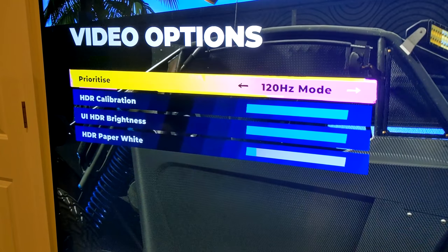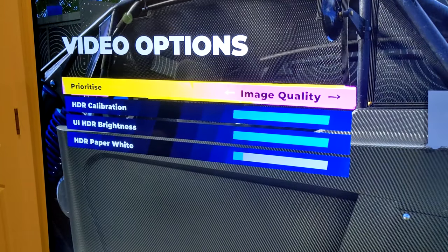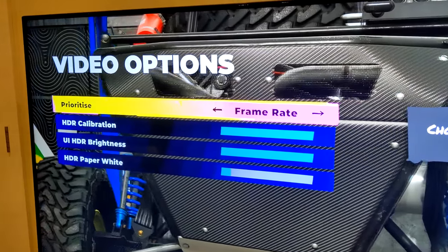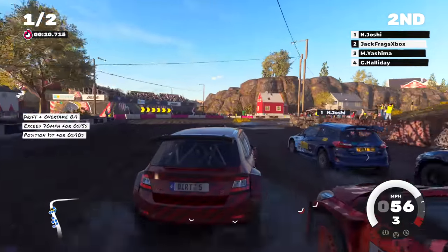So for us PC gamers, we've had high frequency monitors for years, so it's not really that much of a big deal. But for console players, going from 60 to 120 will be a night and day experience. I think it's one of the biggest upgrades for the new consoles — it's finally here.